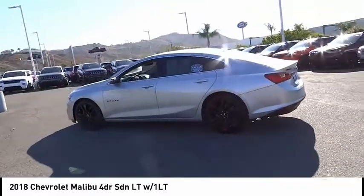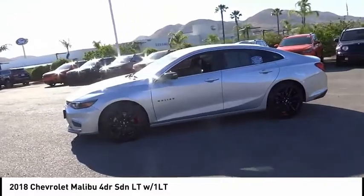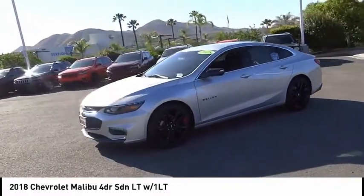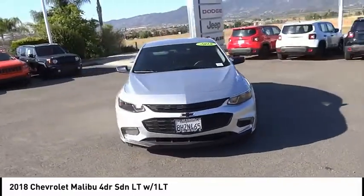Electronic stability control, alloy wheels, brake assist, traction control, remote keyless entry, speed control, four-wheel disc brakes, front license plate bracket, rear window defroster, Bluetooth.